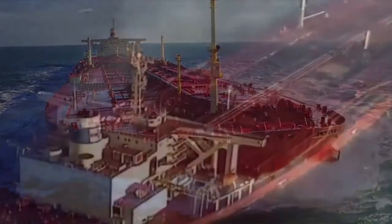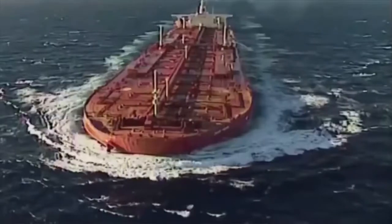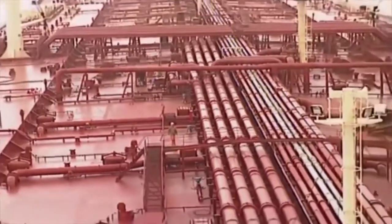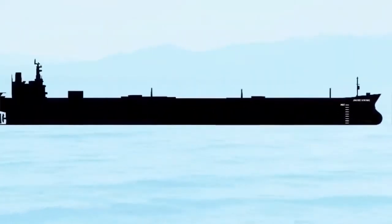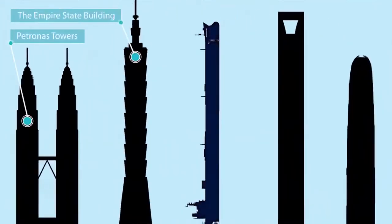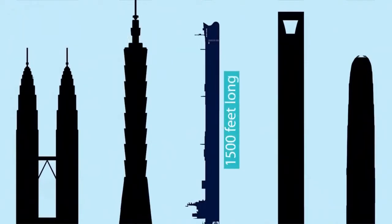Built in 1979 in Japan, the Seawise Giant was the longest ship ever built, prior to its decommission in 2009. It was longer than the height of many of the world's tallest buildings, including the Empire State Building in New York and the Petronas Towers in Kuala Lumpur, at about 1,500 feet long.